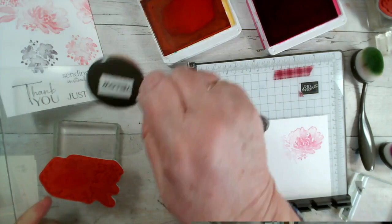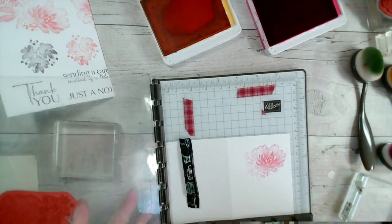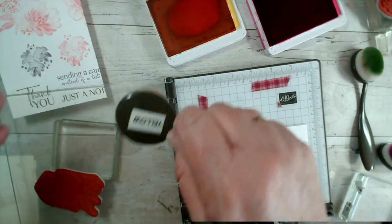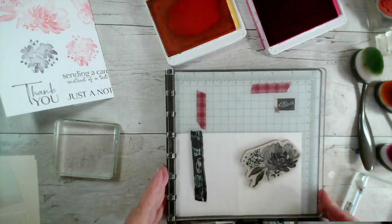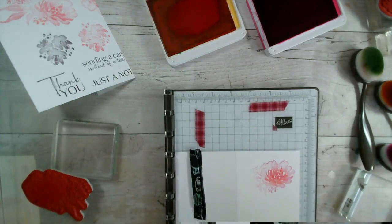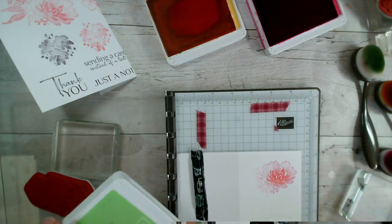I'm just going to add a little bit in the middle — just a hint. I think I can get away with more. It's definitely a case of trying it and seeing, and using the Stamparatus makes it so much easier. So that's just got a hint of orange in the centre. And then I'm going to wipe that down and add some greenery for the leaves. I've got Granny Apple Green, but you could use any green — Old Olive used to be my go-to, and Pear Pizzazz is another one of my favourites.